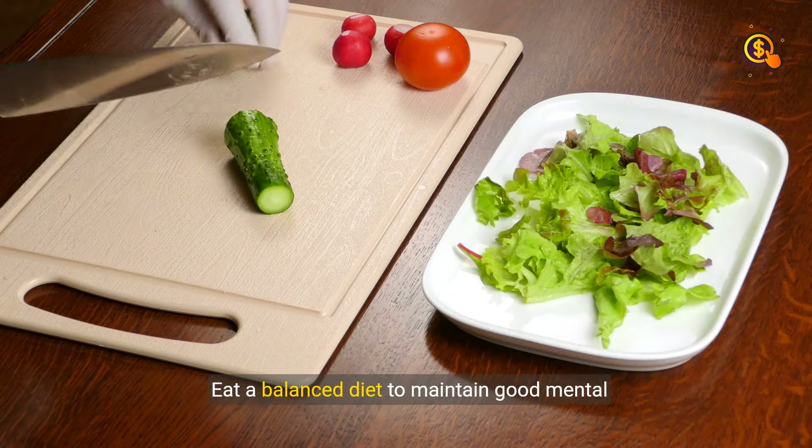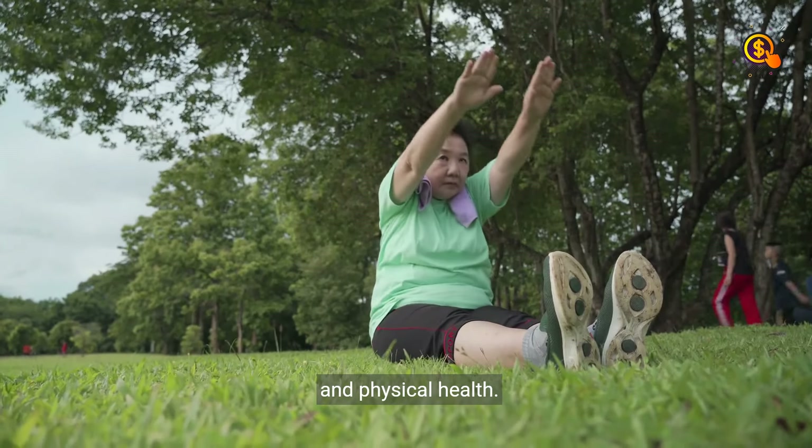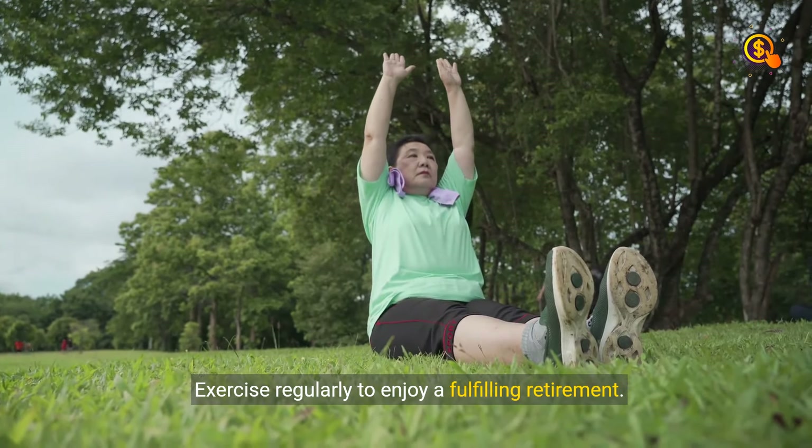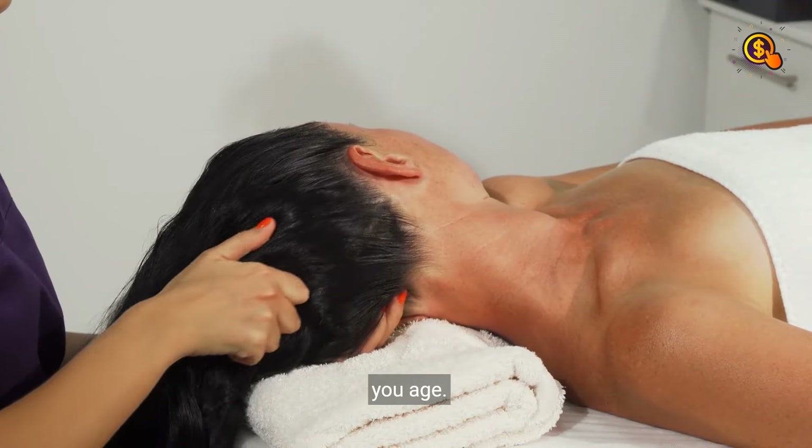Step 9: Good Diets. Eat a balanced diet to maintain good mental and physical health. Exercise regularly to enjoy a fulfilling retirement. Practice self-care to maintain your well-being as you age.